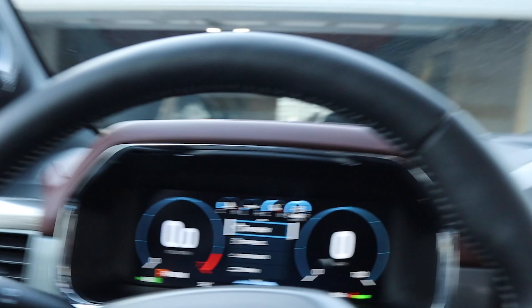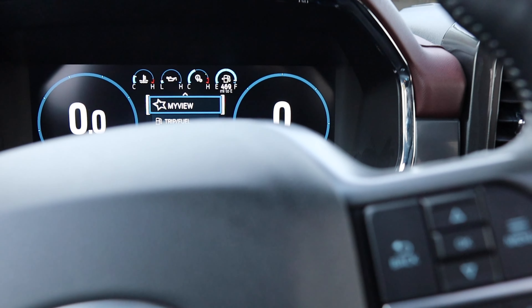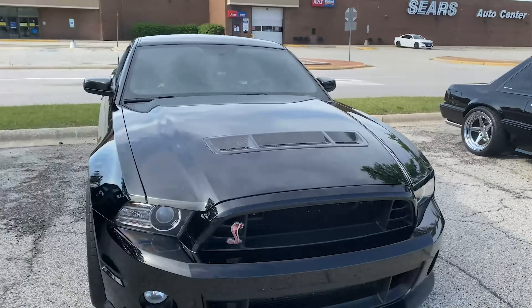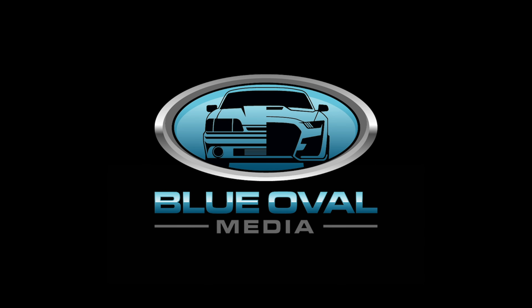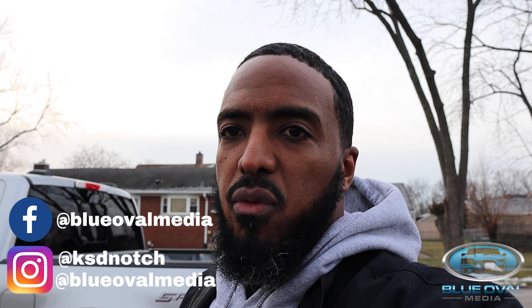What's happening everybody, it is your boy Ken O'Shawn back here with Blue Oval Media, and today I got a 2021 PowerBoost F-150 that I want to reveal to you all.